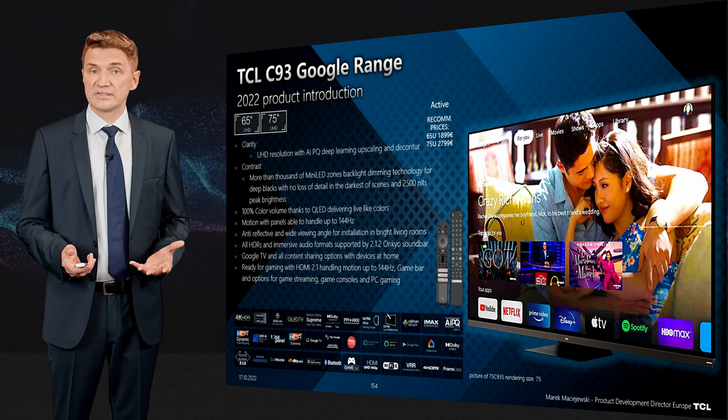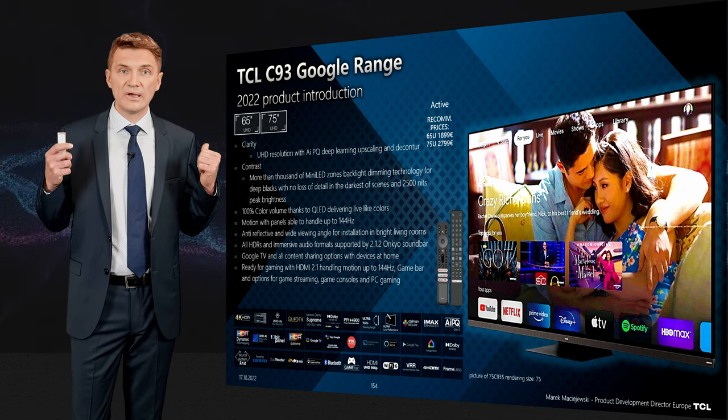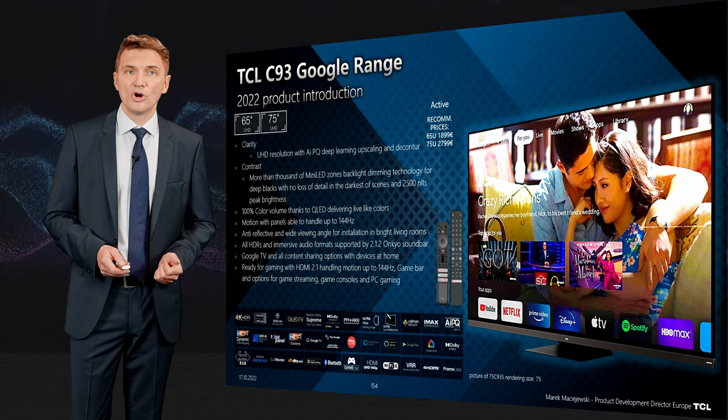In terms of audio, you get a soundbar with front-firing sound, up-firing sound, and a subwoofer on the back — the best solution for your home cinema.